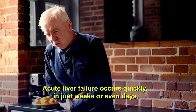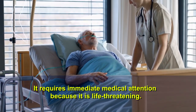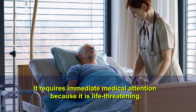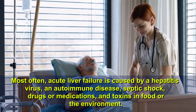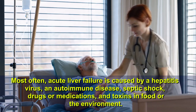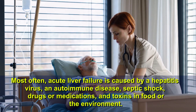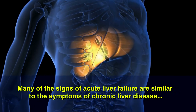Acute liver failure is the other type. Acute liver failure occurs quickly, in just weeks or even days. It requires immediate medical attention because it is life-threatening. Most often, acute liver failure is caused by hepatitis virus, an autoimmune disease, septic shock, drugs or medications, and toxins in food or the environment.